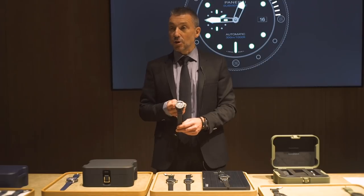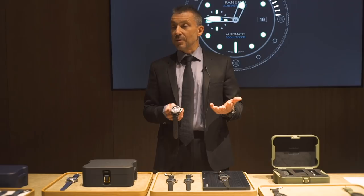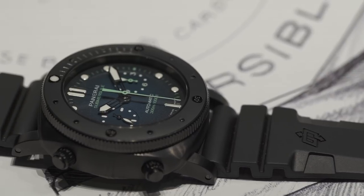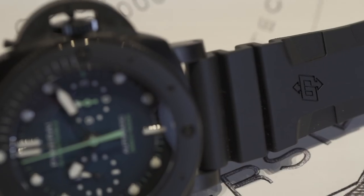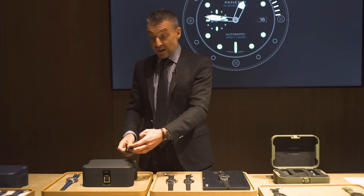Another dimension is experiences. We've decided that the Laboratorio di Idee approach — which started with materials — will now evolve to a third level: experiences. We want to be a pioneer in experiences just as we have been in materials and movements. This watch, for example, is limited to only 50 models and is available in Tahiti, French Polynesia, where you spend three days with Guillaume Neri in his home, diving with him and meeting whales in October, which is exactly when whales are in that part of the world.